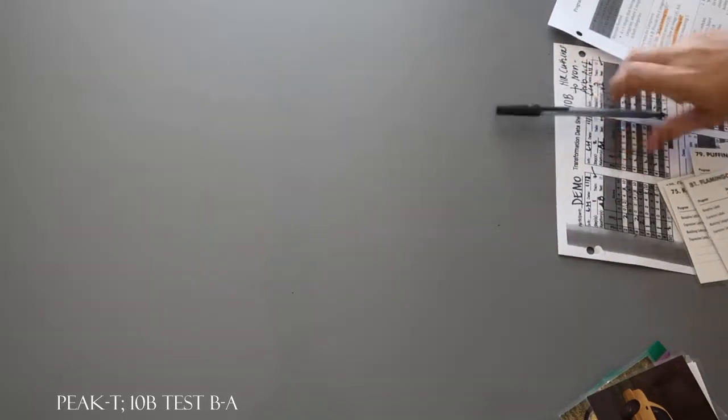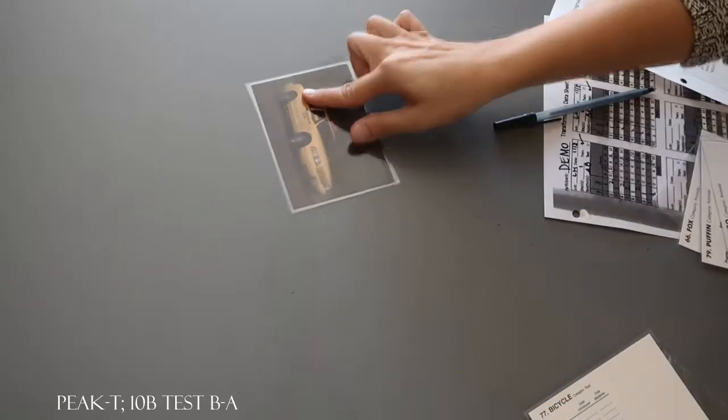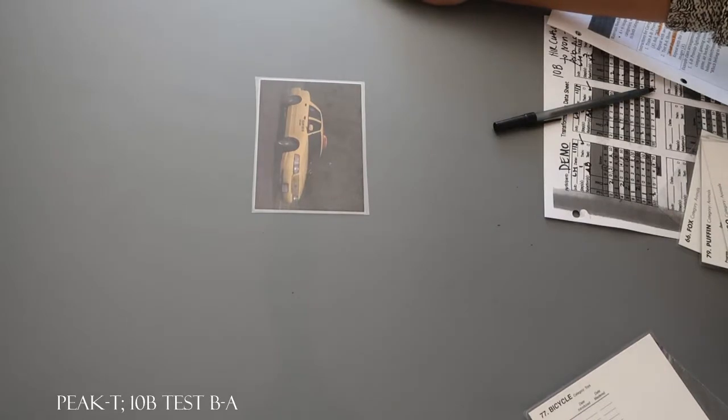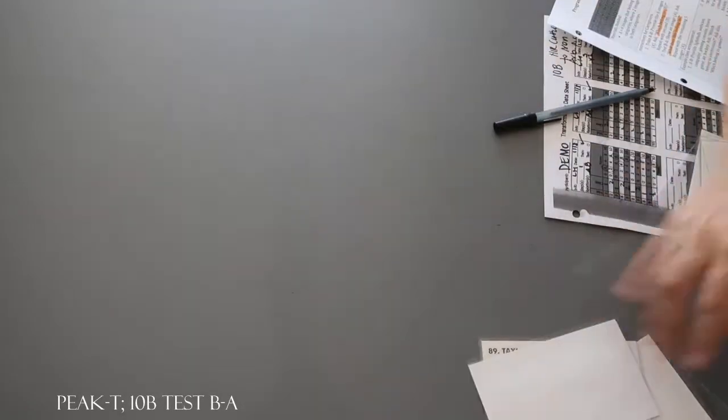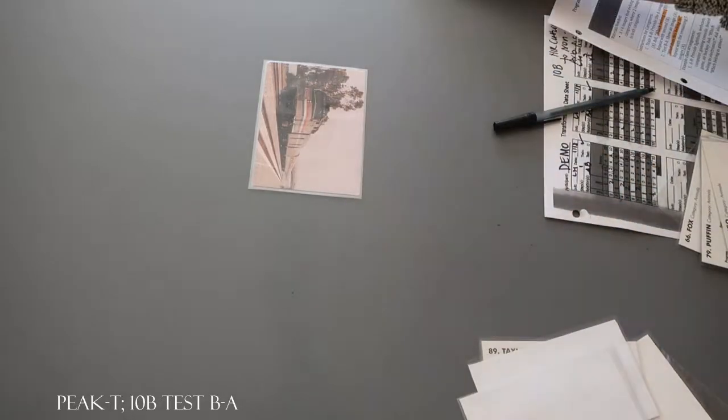What does this belong to? Vehicles. What does this belong to? Vehicles. What does this belong to? Toys. What does this belong to? Toys. What does this belong to? Vehicles. And what does this belong to? Vehicles. Let's do another one.